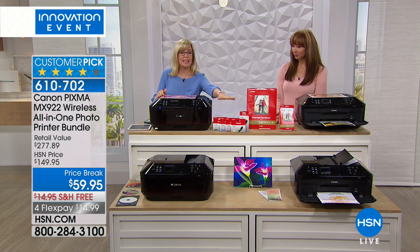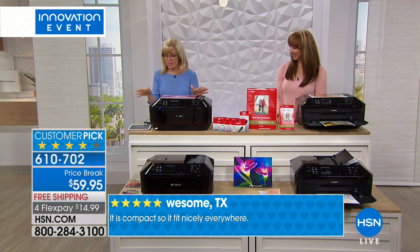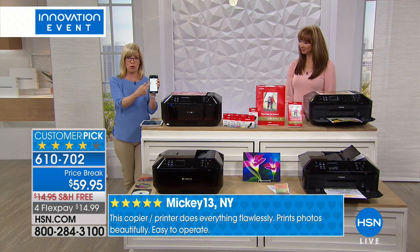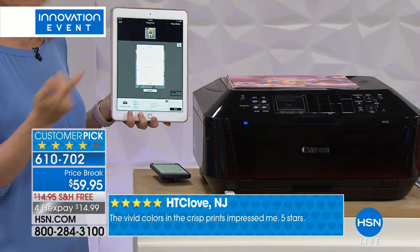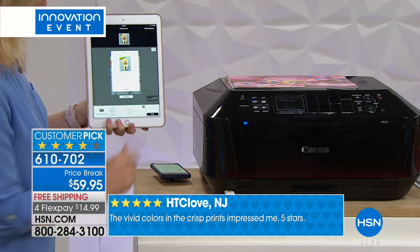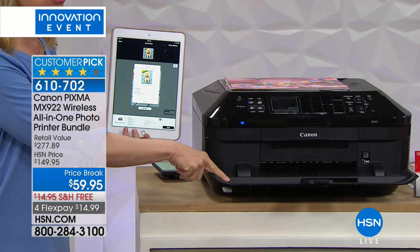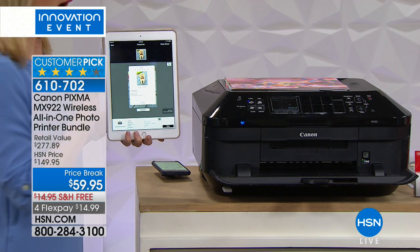You get full-size ink cartridges with your printer. When we talk about wireless features — it doesn't matter if you have an Apple iPad or Android, you can print from your phone or tablet. I'm going to take my iPad, select a photo or document, and with no wires and no computer out here it will automatically send it to the printer. It even wakes the printer up automatically. It prints out a four by six in just 20 seconds with the highest resolution.